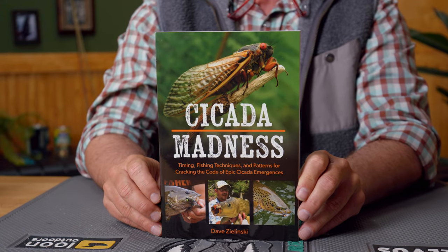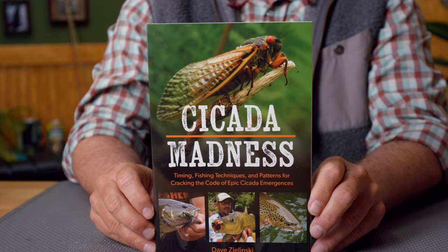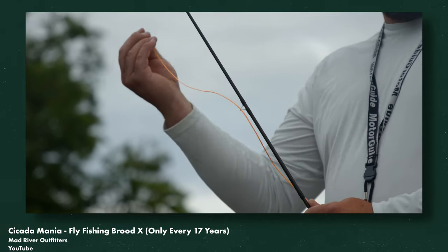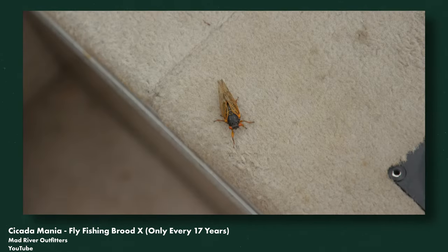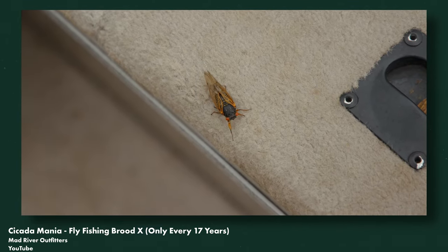2024 is going to be an epic cicada year, and our good friend Dave Zielinski has written us the bible on cicada fishing. It's called Cicada Madness. We've already told you about this book but it's worth mentioning again — very, very well done. He's got all kinds of charts showing when all the broods happen, and there's a bunch of fly patterns in here. A much-needed book in our industry: Cicada Madness.